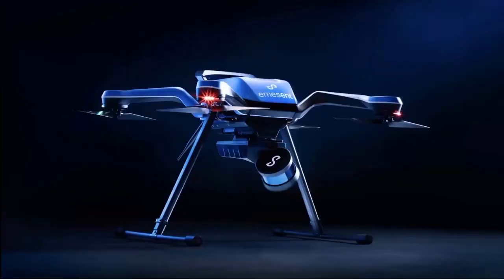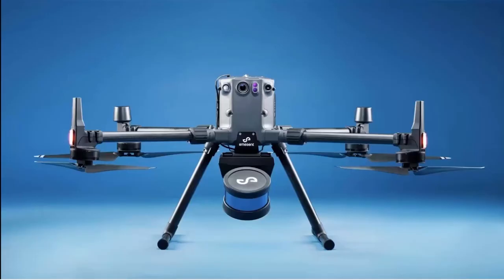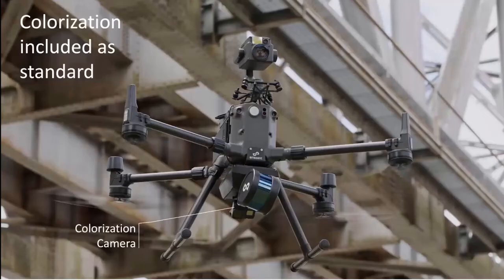HoverMap ST is still compatible with the same drones as before — the ACE Core ZOE, the DJI M300, and the M210 V1 — so you can attach HoverMap and use its autonomy capabilities as before. We've also ensured that our colorization capability is maintained, so you can mount our colorization module to the bottom of HoverMap and produce really rich, detailed, colorized point clouds.